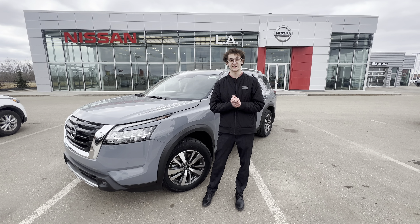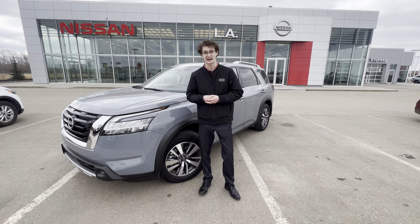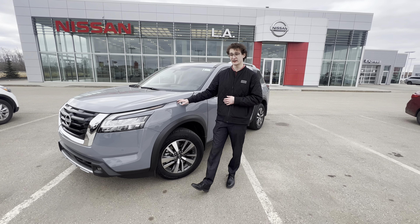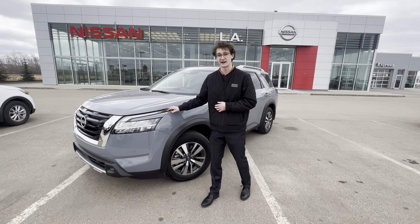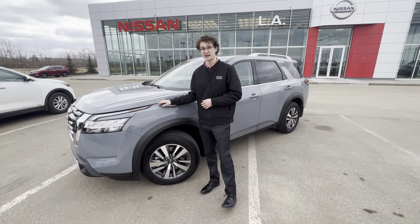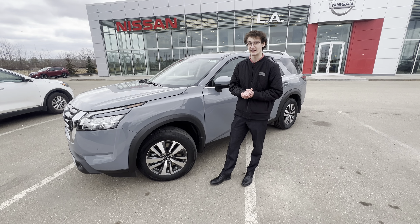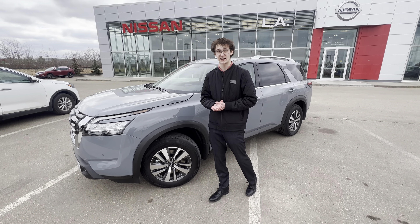Hey there, it's Carson here from LA Nissan, Canada's highest rated Nissan dealership. Just wanted to jump in front of the cameras to help you put a face to the name and show you the gorgeous 2023 Nissan Pathfinder SL we have here on our lot. Under the hood, you're going to have your V6 engine mated to a 9-speed transmission that just ups the towing capacity up to over 6,000 pounds.